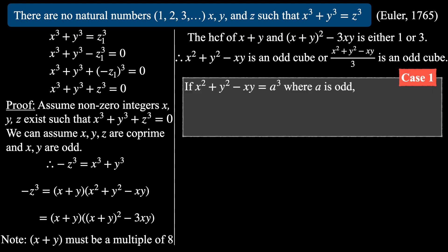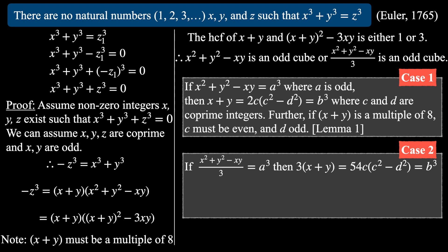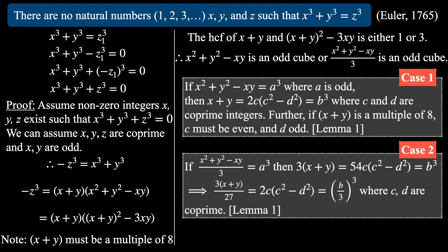For Case 1: x²-xy+y² = a³ where a is odd. It follows that x+y = 2c(c²-d²), which must also be a cube, where c and d are coprime integers. Further, if x+y is a multiple of 8, c must be even and d odd. For Case 2: (x²-xy+y²)/3 = a³ where a is odd. It follows that 3(x+y) = 54c(c²-d²), which equals a cube. Dividing through by 27, we get 3(x+y)/27 = 2c(c²-d²) = (b/3)³, where c and d are coprime and c is even, d is odd. Note: see video description for further detail on these two statements.